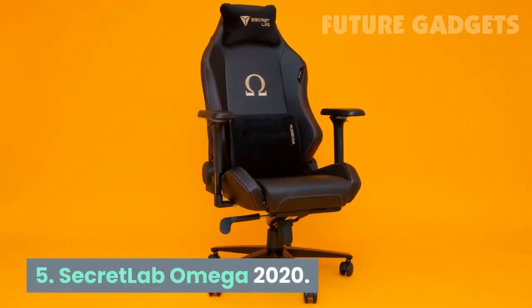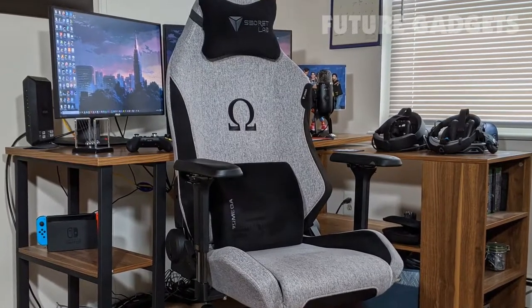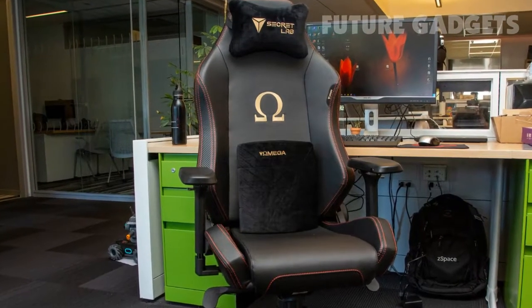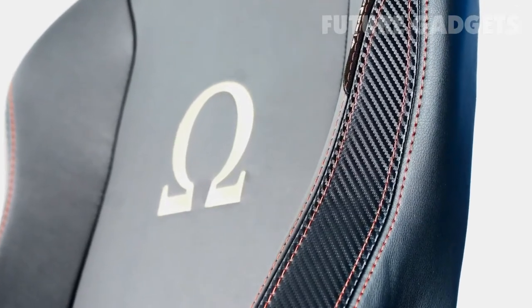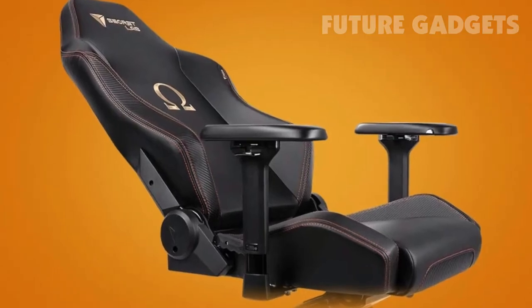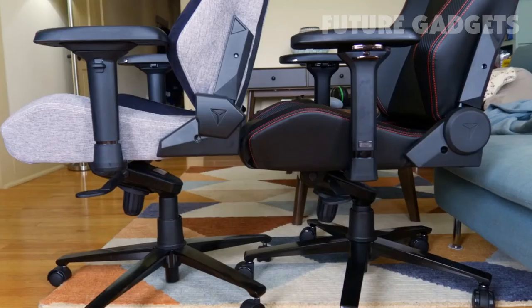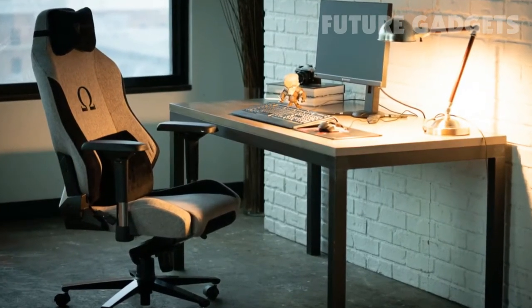Number 5: Secret Lab Omega 2020. Incorporating that sleek, Mad Men-level sophistication with that sci-fi gaming look, the Secret Lab Omega 2020 is simply stunning, especially if you opt for the PU leather or high-end NAPA leather models. But the Secret Lab Omega 2020 doesn't just rely on looks alone. One of the best gaming chairs of 2020, this one comes with a head pillow and a lumbar pillow, both memory foam, and offers even better support than its predecessor.